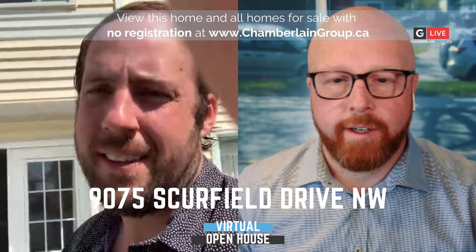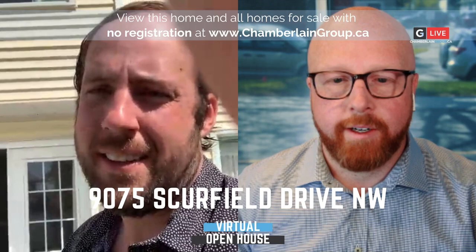Fantastic. Well, thank you, sir. I think we're going to add Simi to the call here really quick and head over to see Simi. Thank you, Jared. Take care, guys.